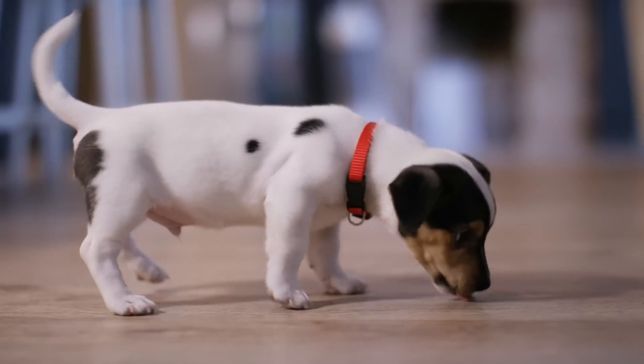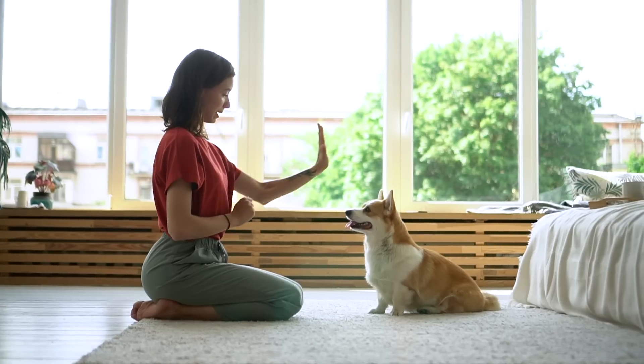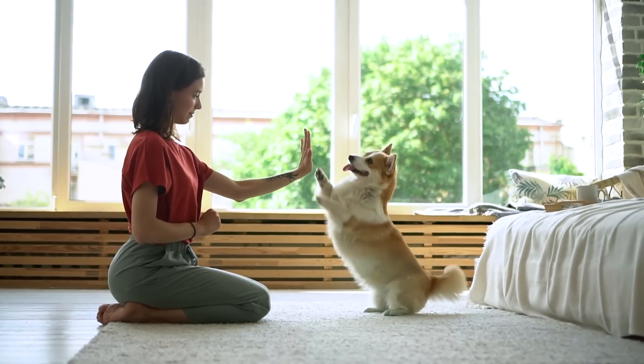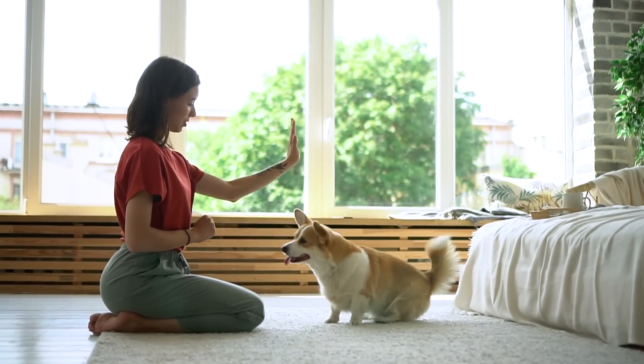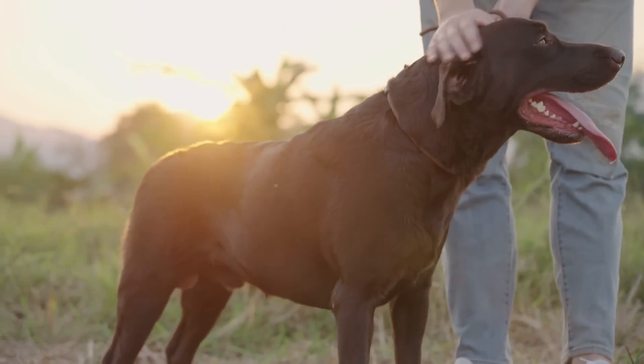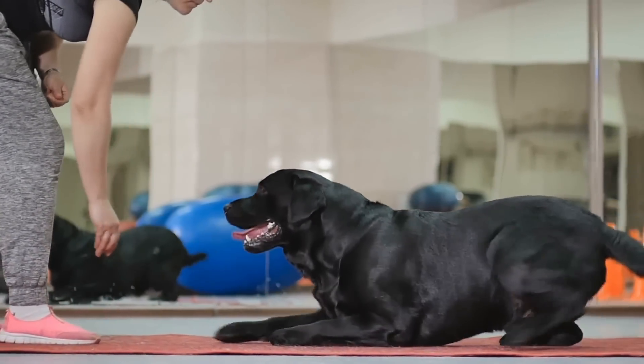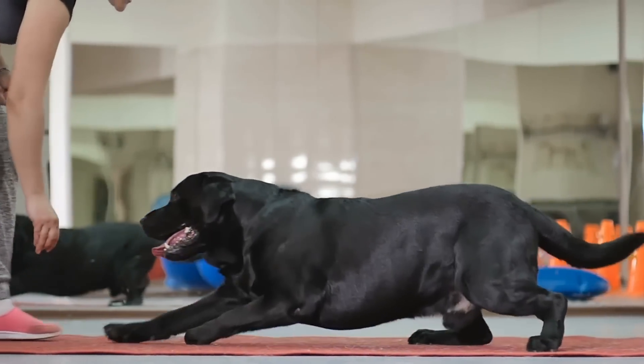You can work on basic skills like sit, down, and come, but also on fun tricks like shake, spin, and roll over. This is the first of several activities on this list that you can do inside your home, no matter how old your dog is. Training and sniffing during walks do a great job at mentally working out your pup, but they both take up a good bit of your time.